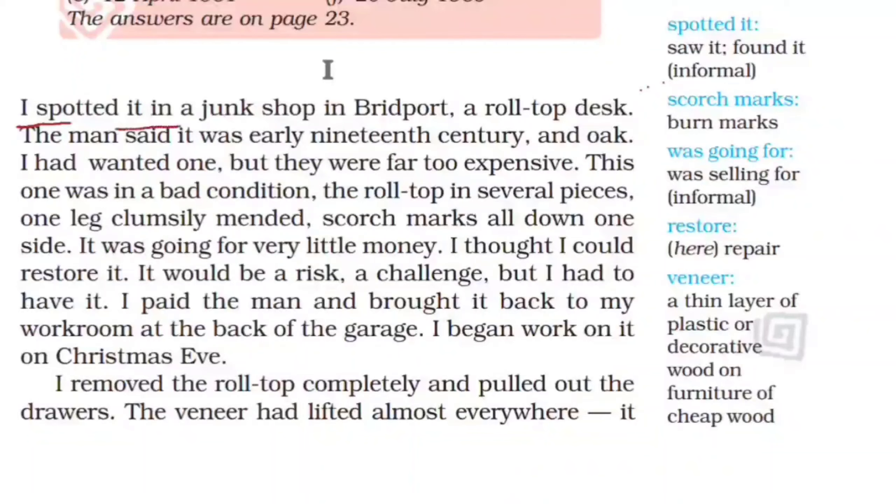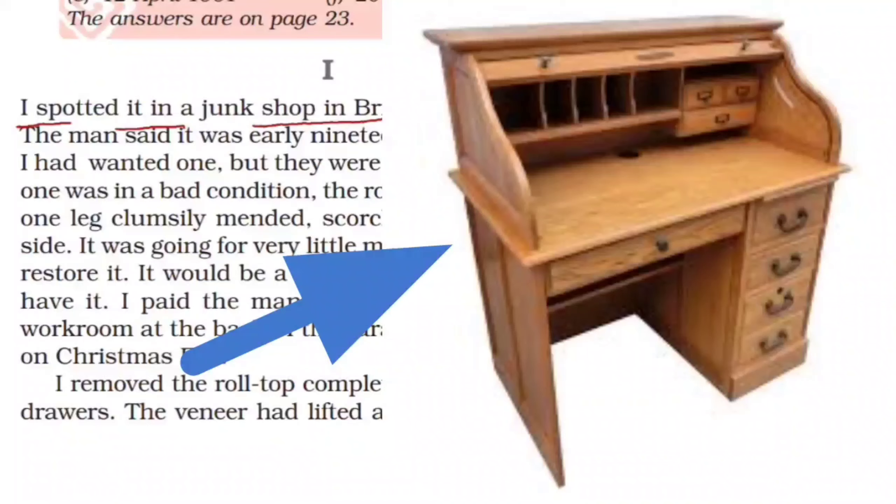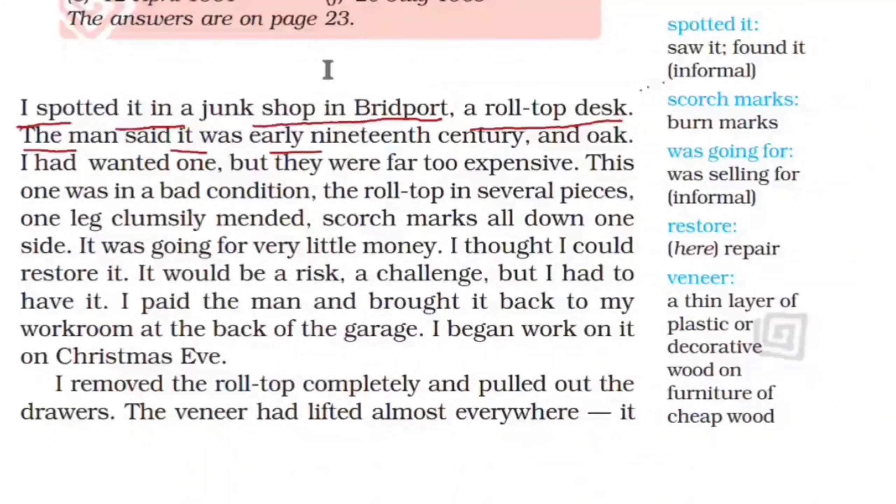I spotted it in a junk shop in Bridport — a roll-top desk. 'Spotted' means sighted. A junk shop is a shop selling miscellaneous second-hand or old out-of-use material. Bridport is a small market town in Dorset, England. A roll-top desk is a writing desk — you can see one in the picture. The man said it was early 19th century and oak. The narrator went to a junk shop and the seller told him it belonged to the early 19th century and was made of oak.